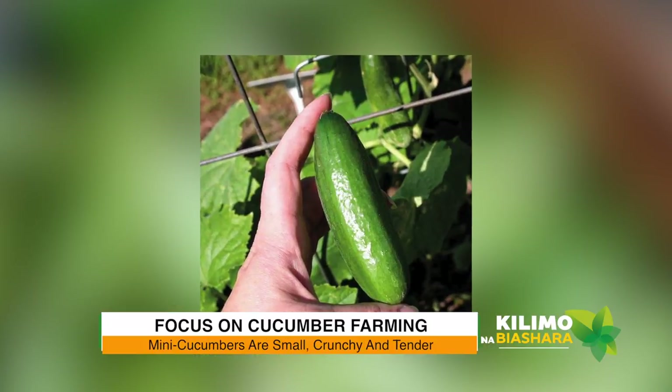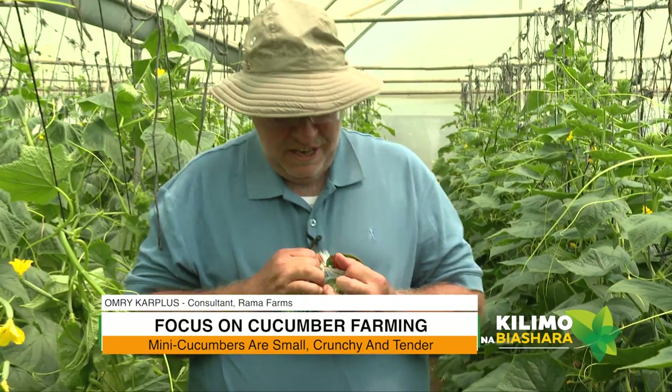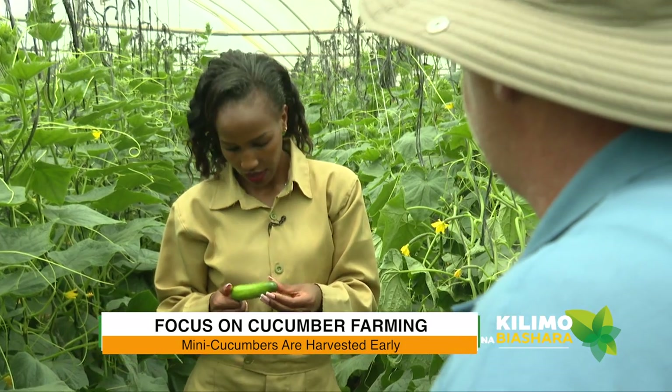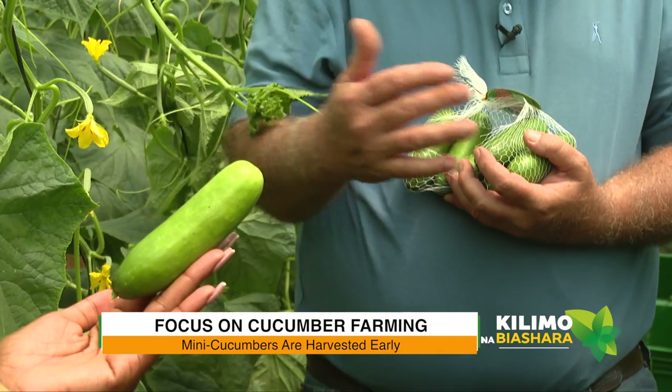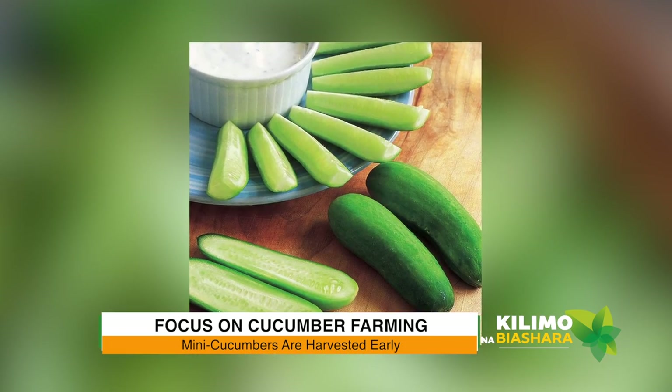The fourth one is called a baby cucumber, which is the Alpha type but even smaller — only 10 centimeters long. It's short and not as green as the other one. We call that a baby. It also goes into the same category as Beit Alpha types. It has a specific market, mostly for restaurants and bars. As cool as cucumber, they say.